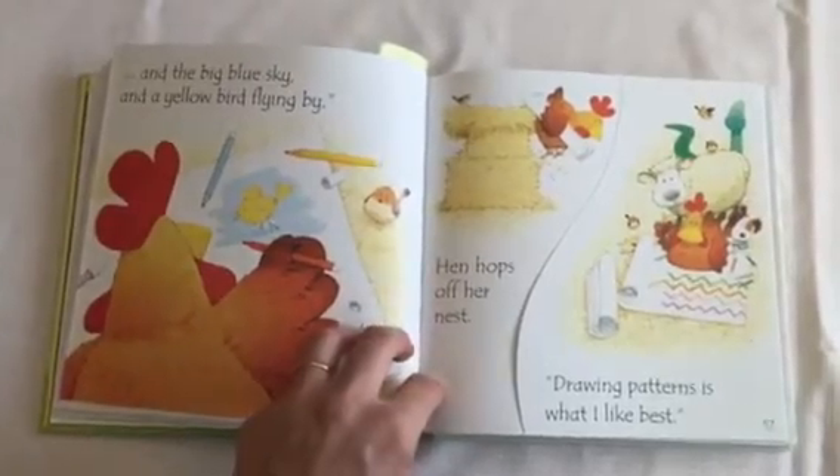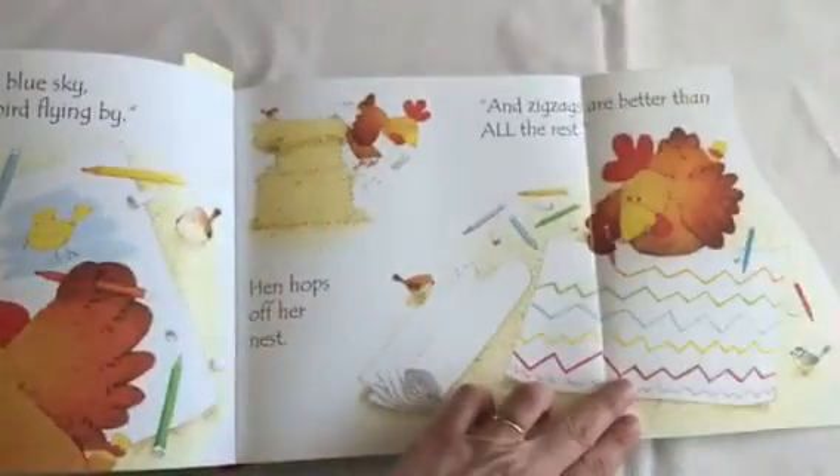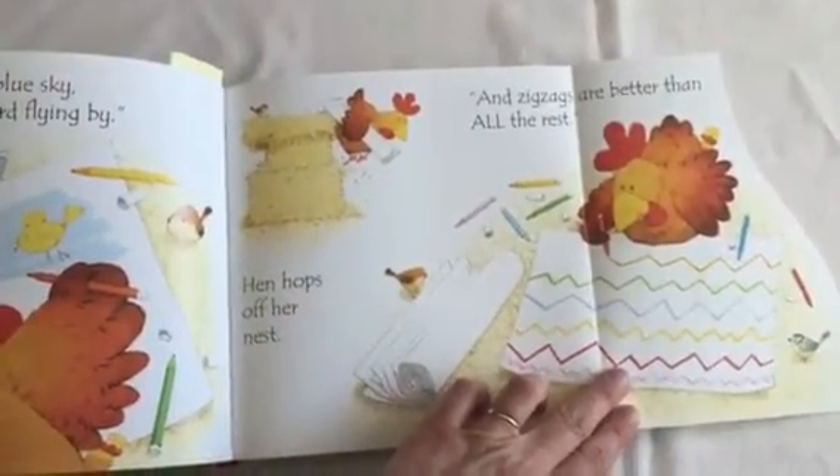And the big blue sky and a yellow bird flying by. Hen hops off her nest. Drawing patterns is what I like best. And zigzags are better than all the rest.